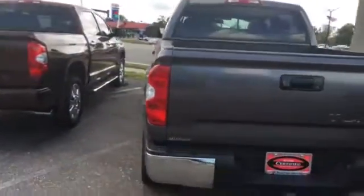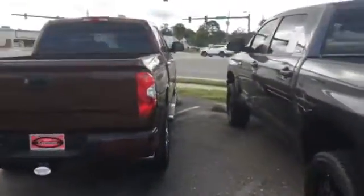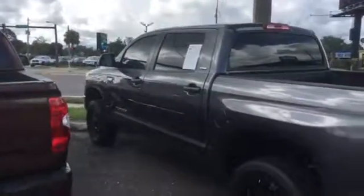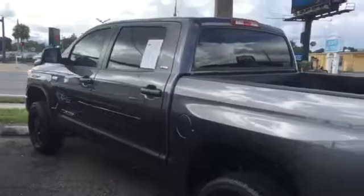You got a rear backup camera and a tow hitch on the back as well. Now this one is certified, so it does come with a seven-year, 100,000-mile warranty which is good at any Toyota dealership, and then you have your remaining balance of your bumper-to-bumper warranty which is three years or 36,000 miles, as part of your original manufacturer's warranty as well.